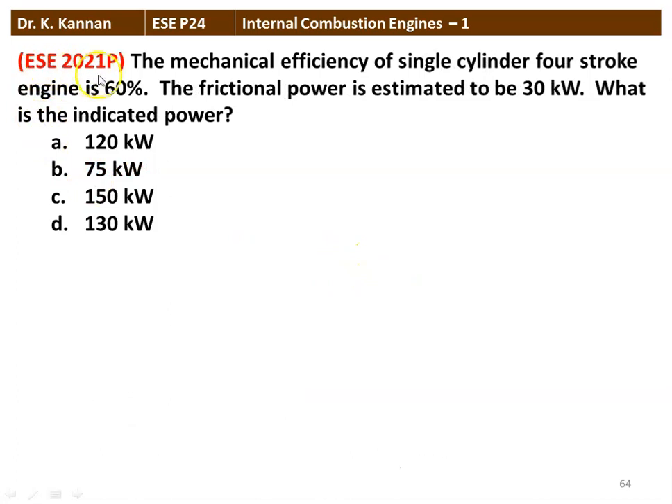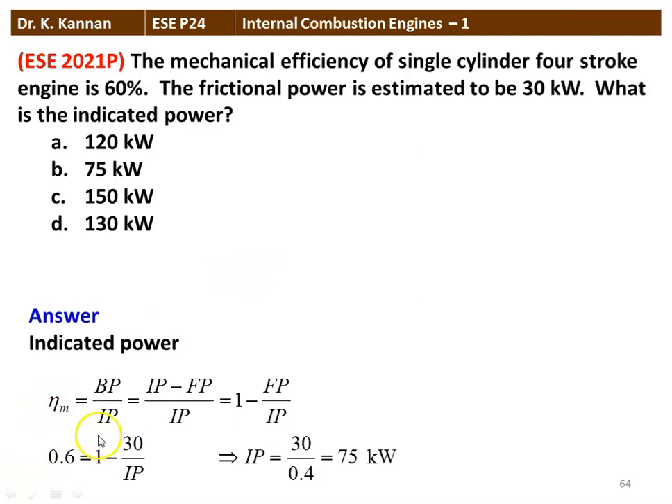Next question from the 2021 question paper: The mechanical efficiency of a single-cylinder 4-stroke cycle engine is 60%. The friction power is estimated to be 30 kW. What is the indicated power? Using the same formula, mechanical efficiency equals 1 minus FP/IP: 0.6 equals 1 minus 30/IP, rearranging gives IP equals 30 divided by 0.4 equals 75 kW. The correct answer is 75 kW, option B.